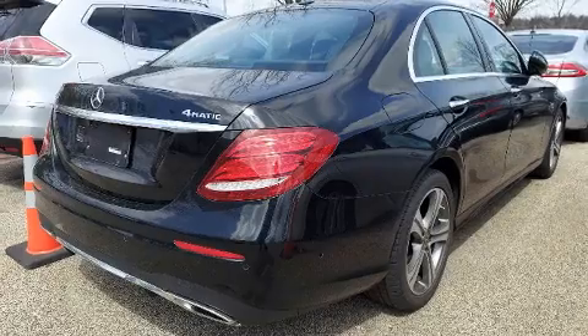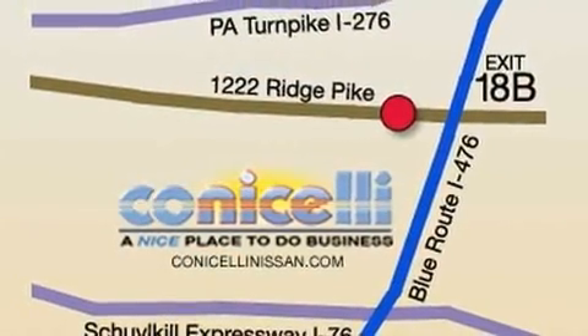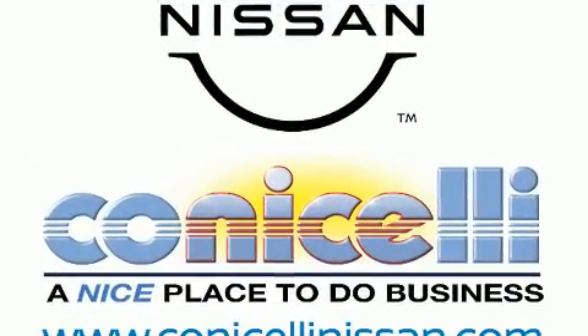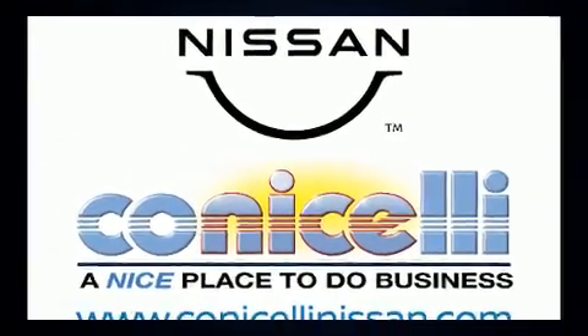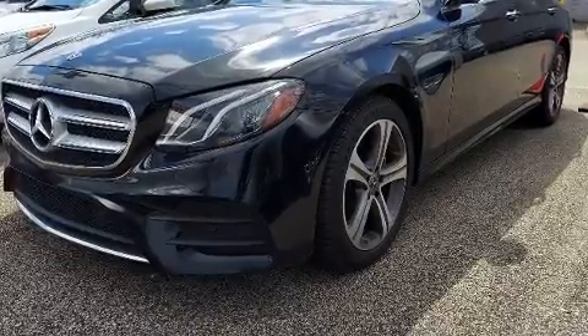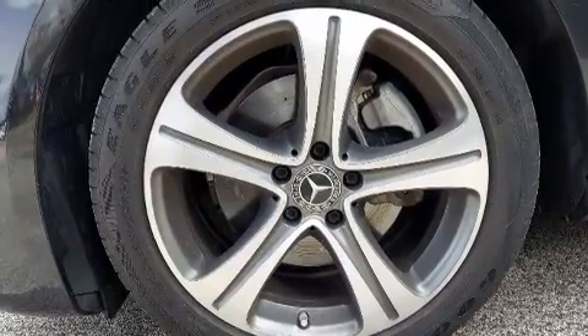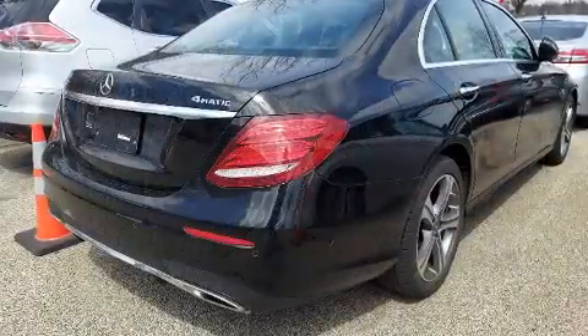Mercedes-Benz ensures the safety and security of its passengers with equipment such as dual front impact airbags, traction control, anti-whiplash front head restraint, a panic alarm, and four-wheel disc brakes with ABS. Various mechanical systems are monitored by electronic stability control, keeping you on your intended path.